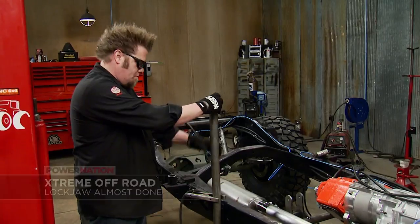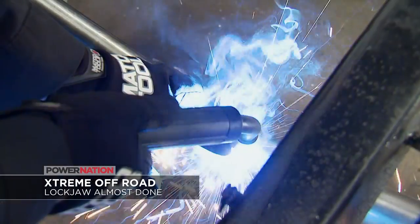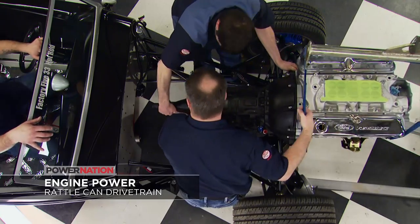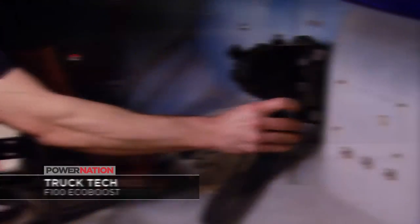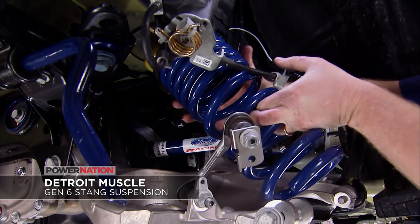Well, it is absolutely killer and we'll hear all about it, plus we'll have this lineup from our shops. On Xtreme, Ian fabs up a leaf spring anti-sway bar for Project Lockjaw. On Engine Power, Mike and Pat install a re-engineered 5-liter drivetrain. On Truck Tech, our classic F-100 gets an electronic controls pack, and on Detroit Muscle, our new Mustang project gets trick rear independent suspension mods.